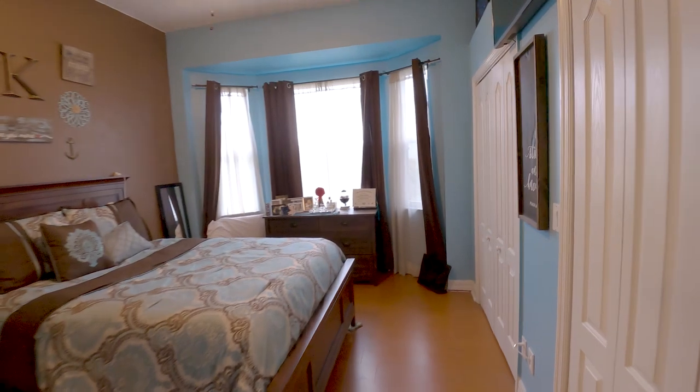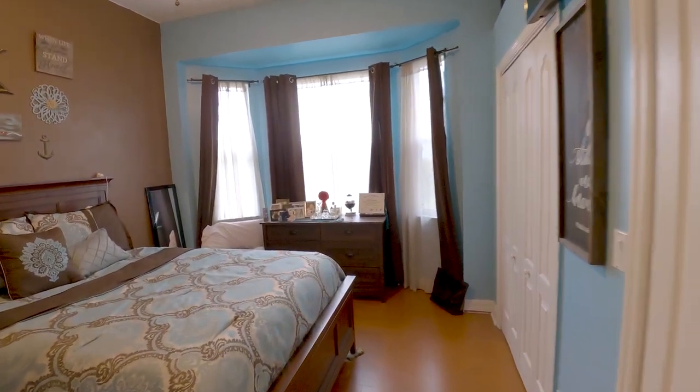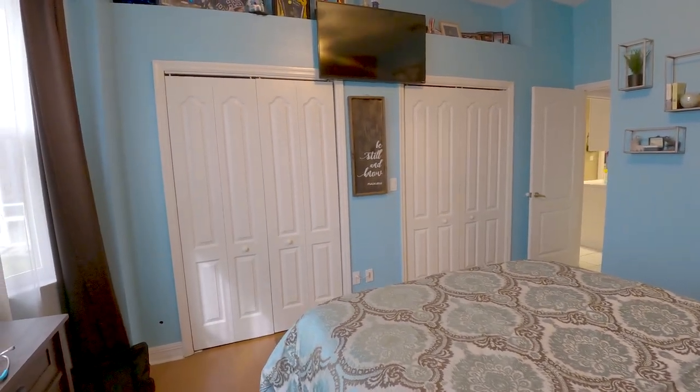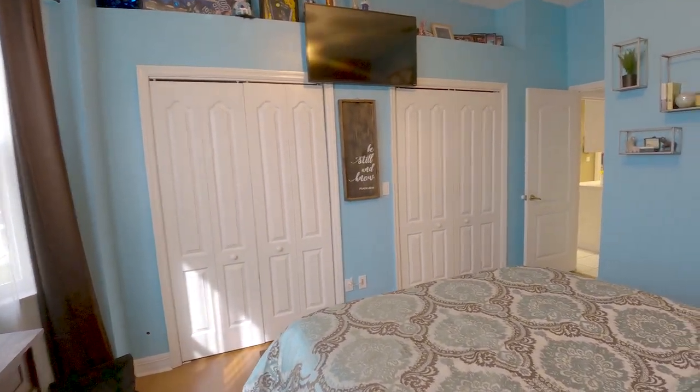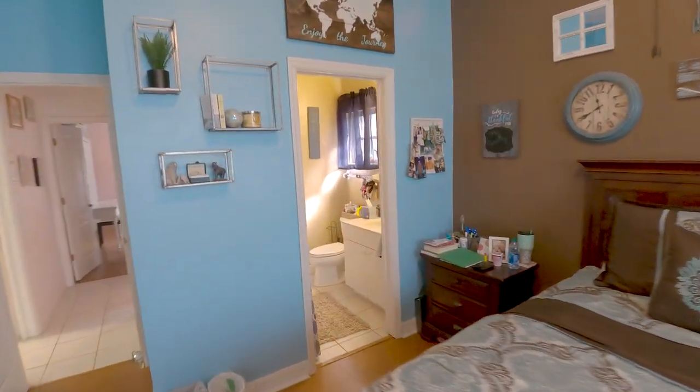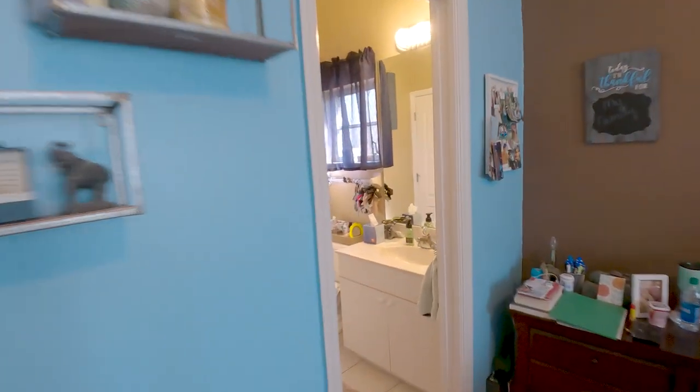To the right here you got another bedroom — check out the nice windows. There's a humongous size closet. Let me stand over here so you can visualize it — check out all that closet space, the shelf on the top. And then over here you got your little bathroom.